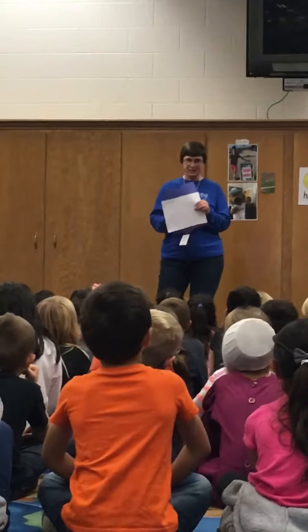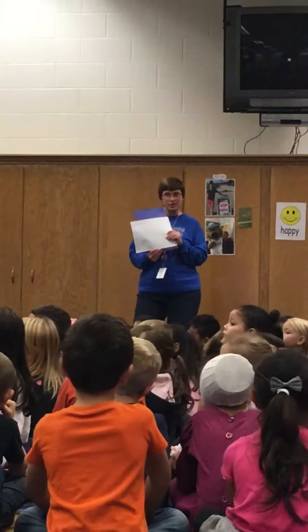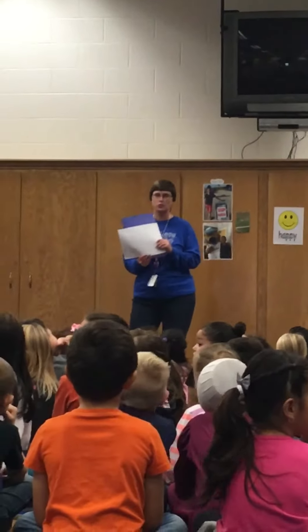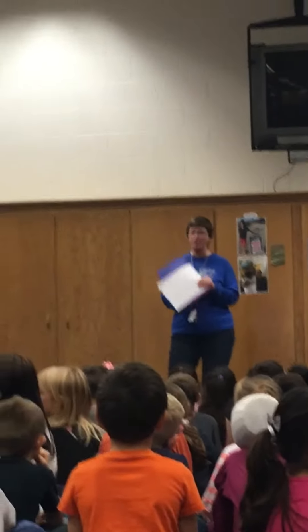A — awesome attitude. The next one: B — brave. Eager to learn means she's excited about learning. Trustworthy. And the last letter — H — helper. This person is always a helper.